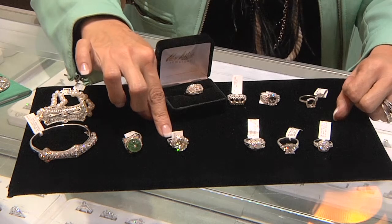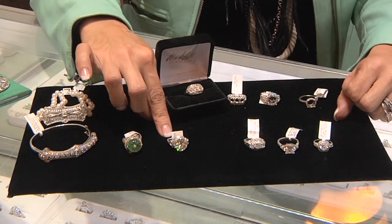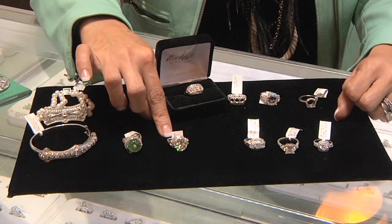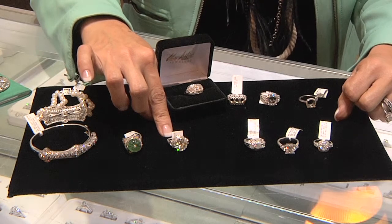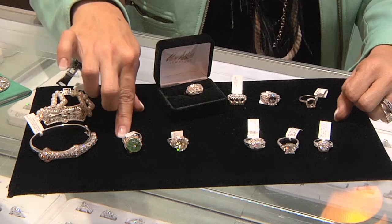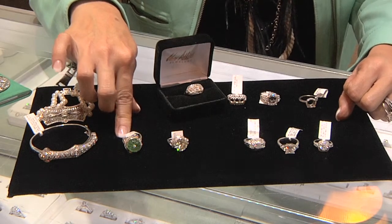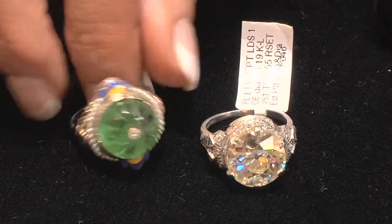Lots of their estate pieces actually have a story behind them of who once wore them — somebody famous from Mississippi or somebody from back in the Civil War era. So it's a lot of fun to go through the estate pieces and see what stories they hold. Then look at the detail — this looks like something that could have come out of a prince or princess's jewelry box from a million years ago.